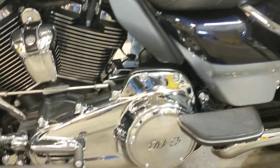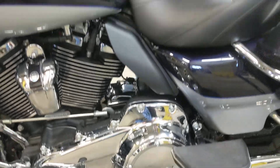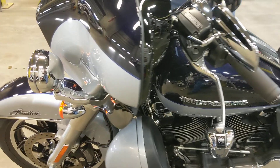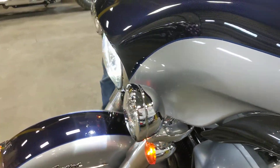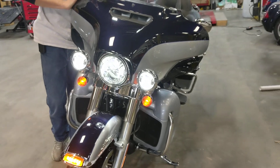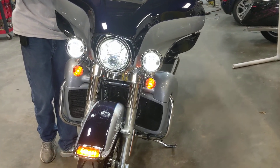This machine does have the heated hand grips, factory installed. On the front side it does have the Daymaker headlights in the passing lamps and the main headlight — plenty of light at nighttime. A must-have if you're doing any kind of night riding.